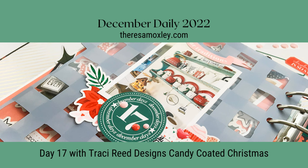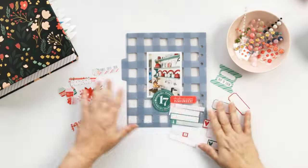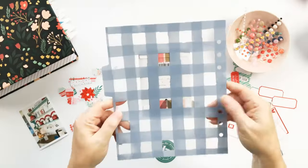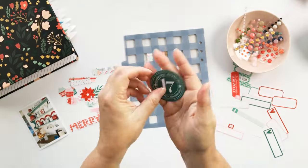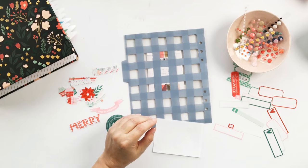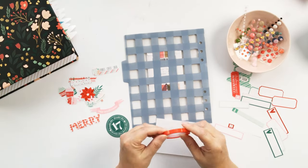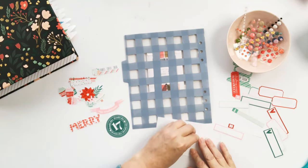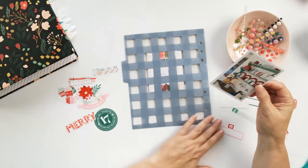Hey friends and welcome back to my channel. Today is day 17 in my 2022 December Daily album. I thought I would have a play with the Tracy Reed Designs Candy Coated Christmas Digital Collection printed in hybrid format, and then I'm working on a Felicity Jane transparency on the back of that shaker pocket for day 16.